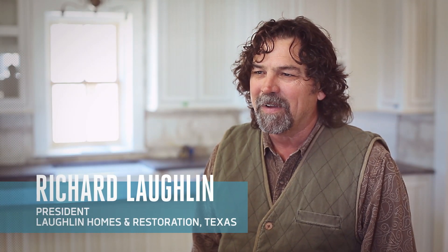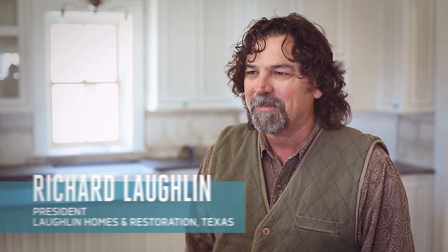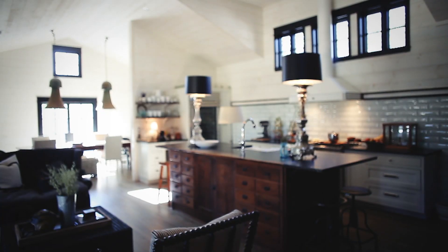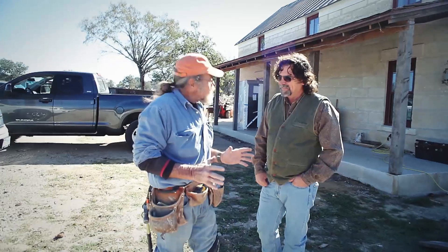My name is Richard Laughlin. I am the president of Laughlin Home and Restoration. I've been in business since 1984. Over the last 30 years I've seen people are more conscious about energy. I am a certified green professional by the National Home Builders Association.